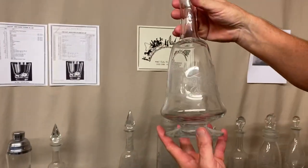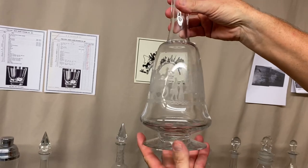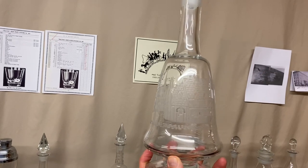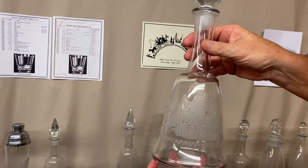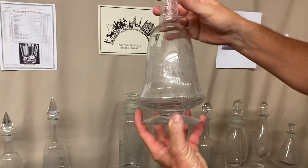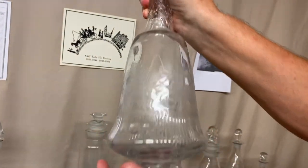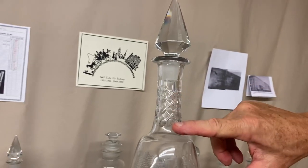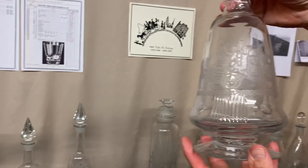Next we have two decanters. This is a Christus decanter — it's a footed decanter. It's got the man, the woman, everything on it, and it has great detail on the roof. This has a cut or press stopper — this one happens to be a press stopper. Here's the exact same decanter, but not only do they put Tally Ho on it, they also added a cutting around the foot and the base, then put cross-hatch cuts on the neck with a cut stopper. Very similar to other Heisey cuttings — they really dressed this piece up.